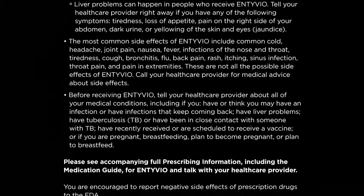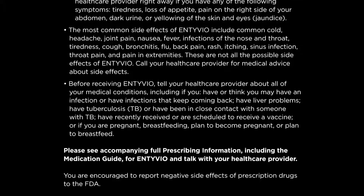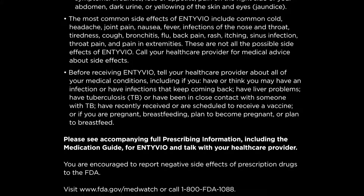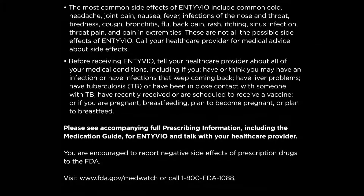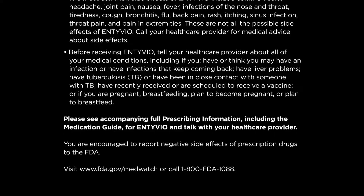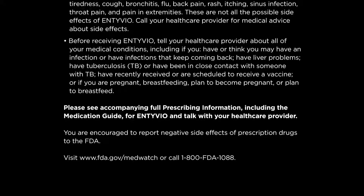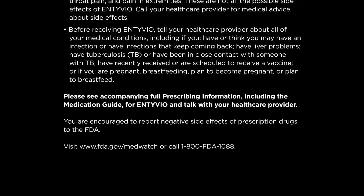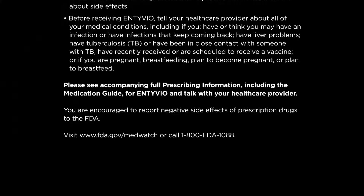Before receiving Entyvio, tell your healthcare provider about all of your medical conditions, including if you have or think you may have an infection or have infections that keep coming back, have liver problems, have tuberculosis (TB) or have been in close contact with someone with TB, have recently received or are scheduled to receive a vaccine, or if you are pregnant, breastfeeding, plan to become pregnant, or plan to breastfeed. Please see the accompanying full prescribing information, including the medication guide for Entyvio, and talk with your healthcare provider.